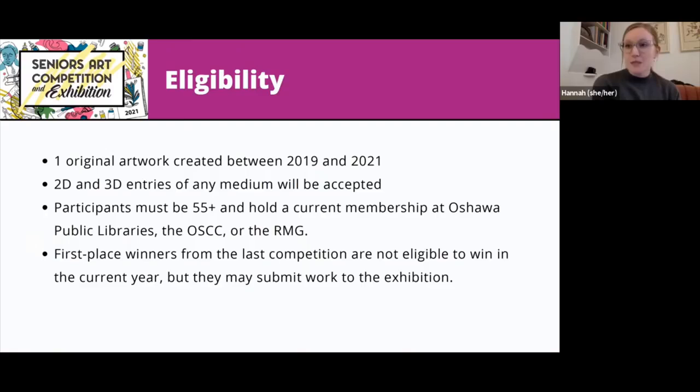Some general rules about participants: this is for ages 55-plus, and you must hold a current membership at one of the three presenting organizations — the RMG, the libraries, and the Oshawa Senior Center. Staff members who work at any of those three organizations are not eligible. Also, first-place winners from the last competition are not eligible in the current year, though they may still submit work to the exhibition. The last competition was 2019, and the current year is 2021.